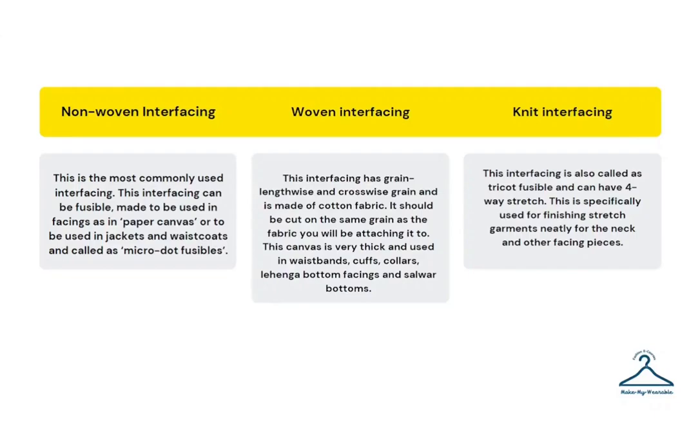Knit interfacing is also called tricot fusible and can have a four-way stretch. It is specifically used for finishing stretch garments neatly, used as neck facing or other facing pieces.